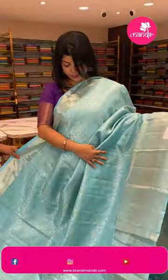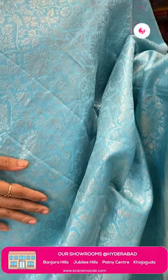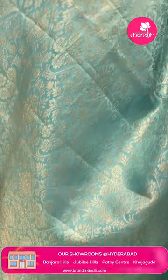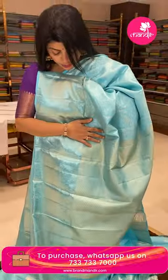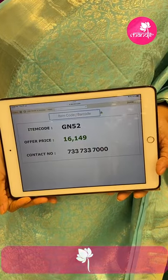Next saree — light blue Kanchi Pattu. Body features floral and leaf jaal. Border: cross-kadi and floral vines. Pallu: self with diamonds — golden zari in the body, silver zari accents in the pallu with little variation. Blouse: self with border. You can team it up with a silver or cream color blouse for a super look. Pricing: 16,149 rupees. Code is GN52.